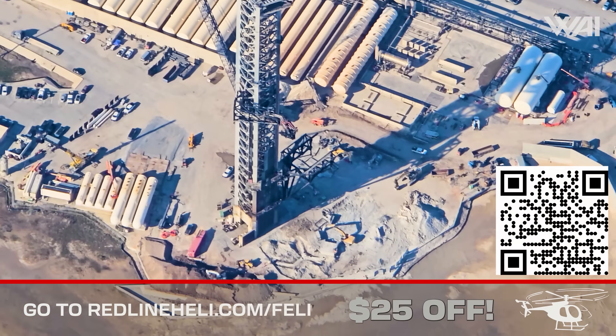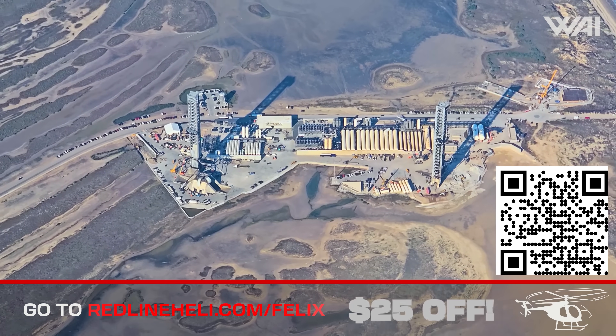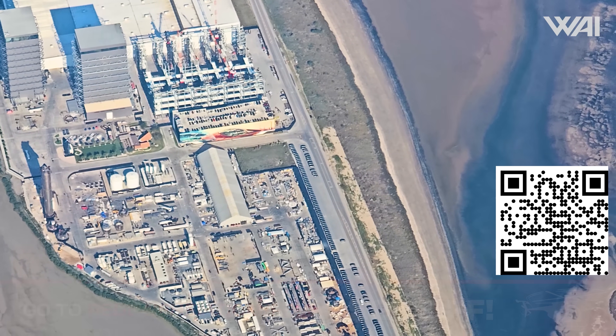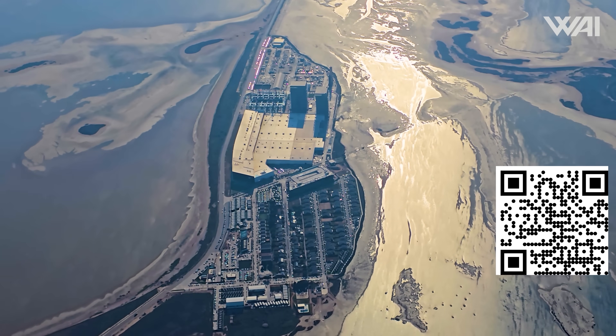Quick reminder: if you want to see how SpaceX is doing from the air with your own eyes, go to redlineheli.com/Felix for $25 off. The Redline helicopter team will show you the same Starbase views our photographer gets on his Starbase flights.